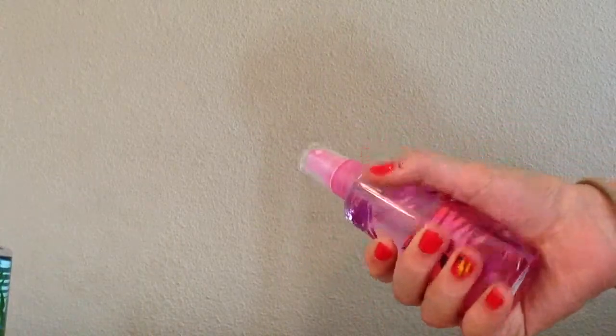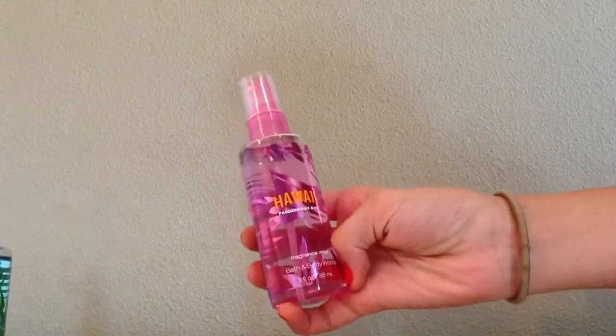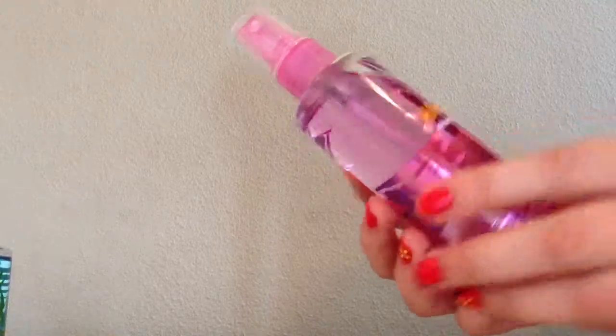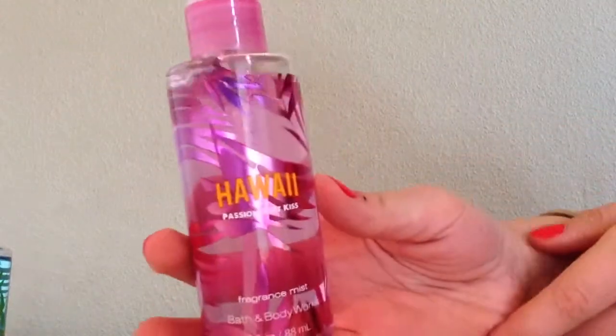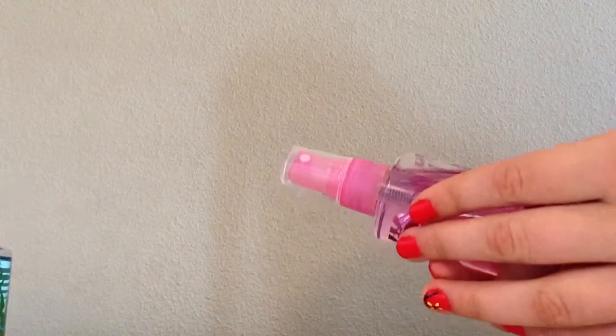This is the first one. These are all new scents, except for one that I'll show you later. So this is a new scent — it's Hawaii Passion Fruit Kiss. It smells really good, and it's just a fragrance mist.